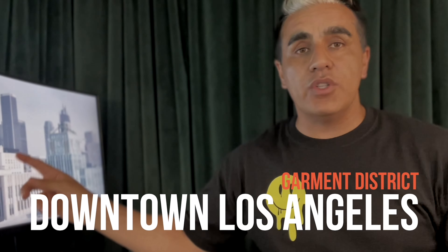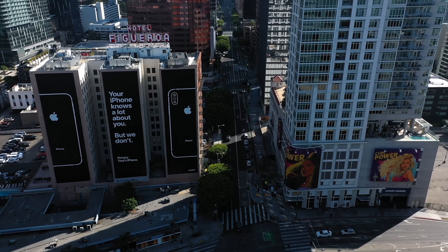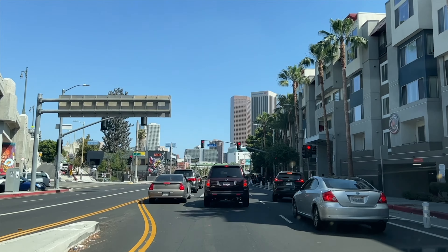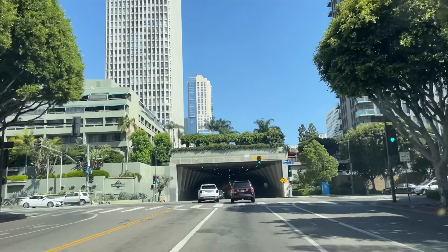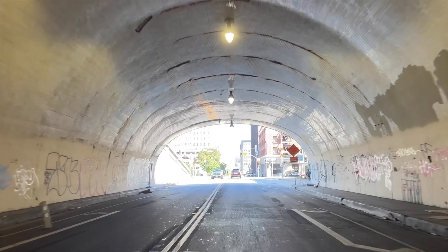We're going to downtown LA, which is this side right here. I decided to go to downtown LA because I'm in Los Angeles and it's easy to shop there — it's more cost effective. For people not in LA, not in New York City, not in Philly or any other big city, you do have your small mom and pop shops.